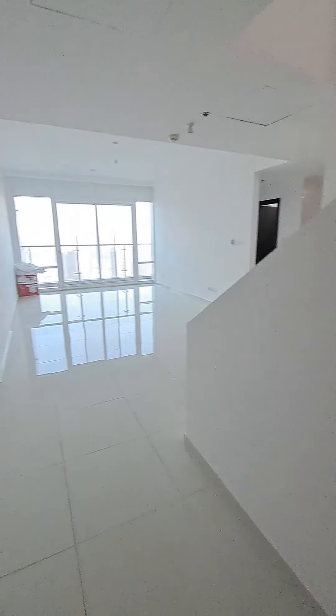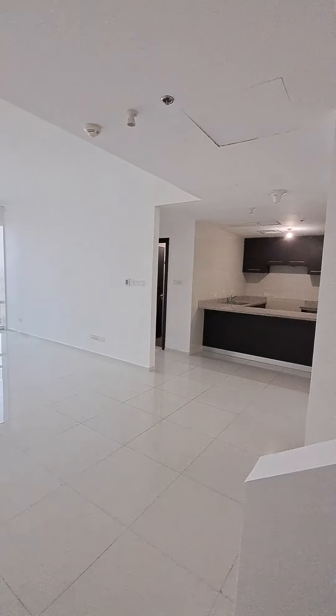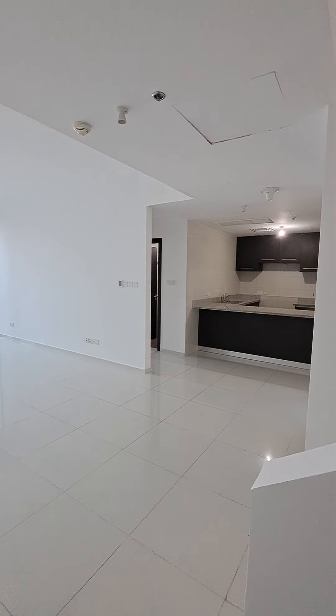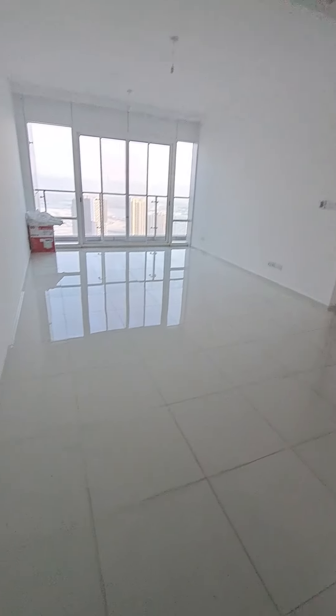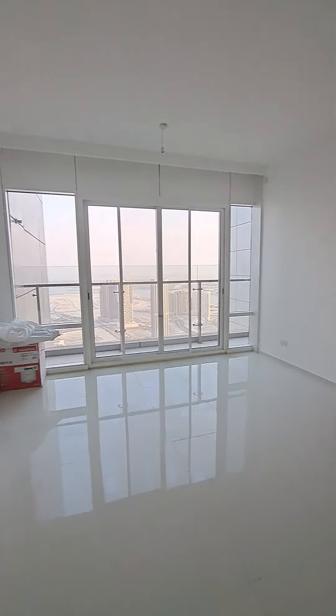Unit 5412, three bedroom duplex apartment in Horizon E1 Tower. As we enter, this is the living space. Opposite we have an open kitchen and one bedroom. Down we have a maid's room, store room, one bedroom, and another bedroom with a balcony. The bedroom and living room share the balcony.